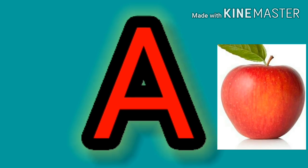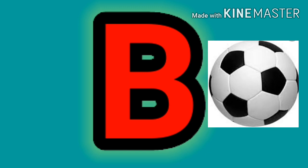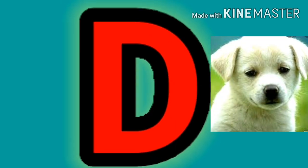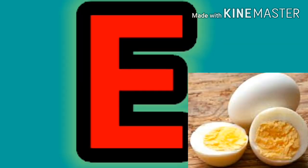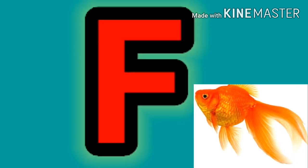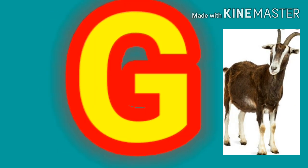A says A as in apple. B says B as in ball. C says C as in cat. D says D as in dog. E says E as in egg. F says F as in fish.